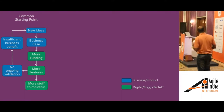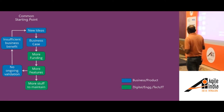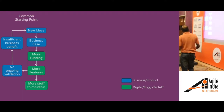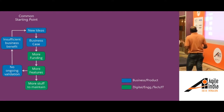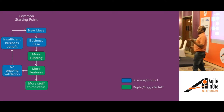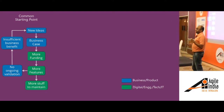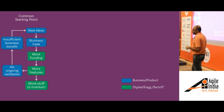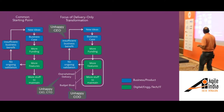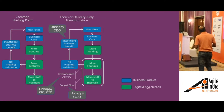Generally what happens is the actual business benefit is much less than the projected benefit. But life goes on — business comes up with other ideas, business cases, funding — the cycle keeps repeating. What that means is more and more funding gets approved, more features get built, more stuff to maintain, but not a corresponding level of business benefit. Naturally, IT budget keeps on increasing, and the percentage of that budget directed towards just keeping the lights on also keeps increasing.